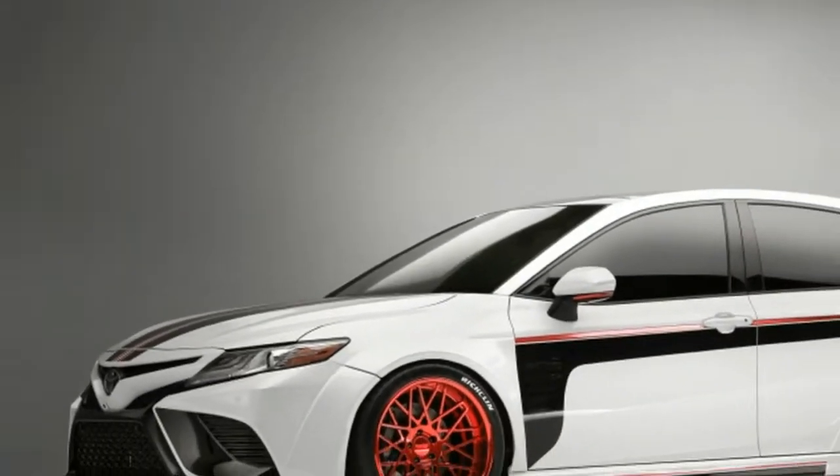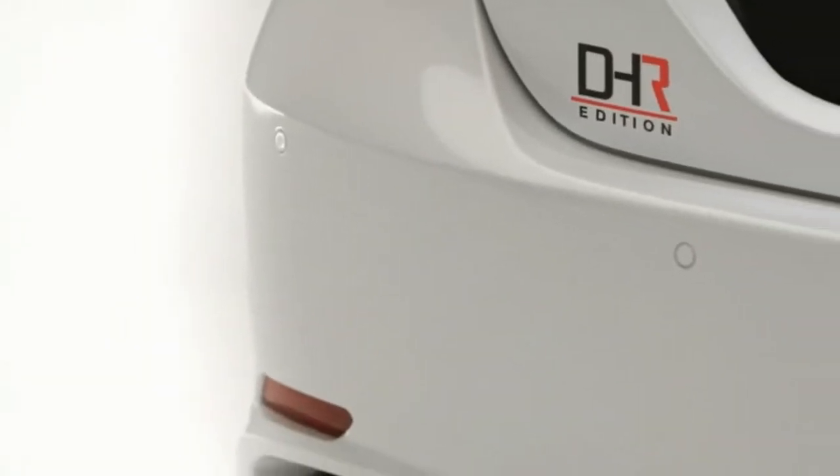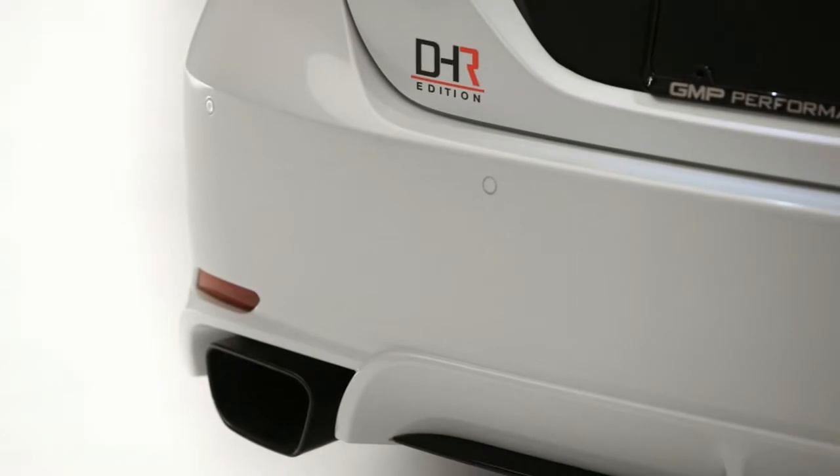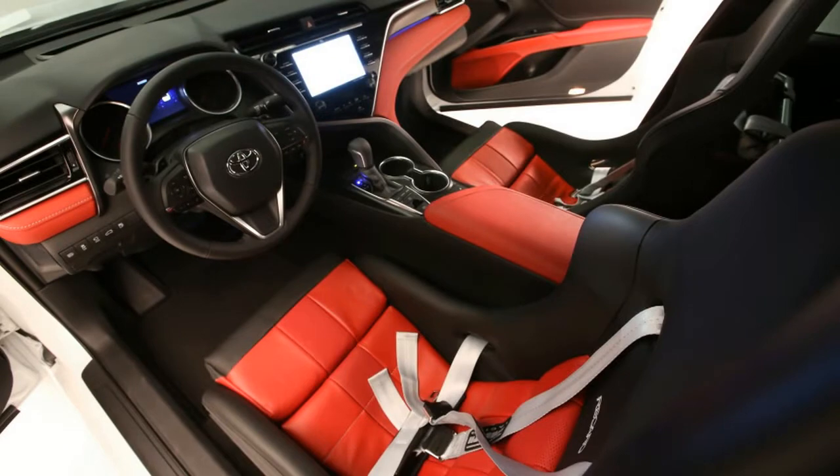Mechanical modifications are minimal, consisting of a Megan Racing suspension and a Magnaflow exhaust. Inside, the seats and body panels are covered in tan leather.